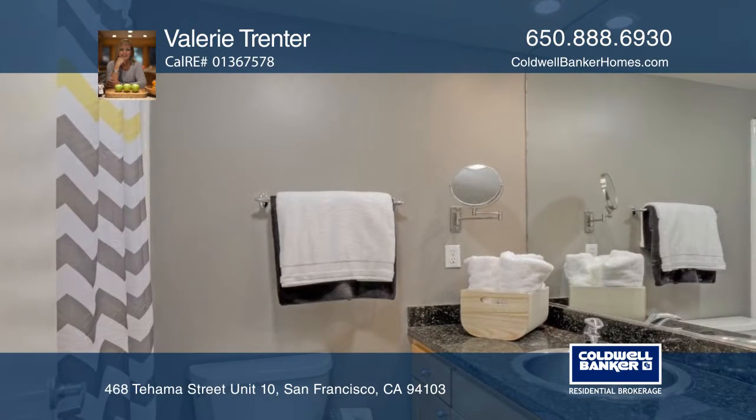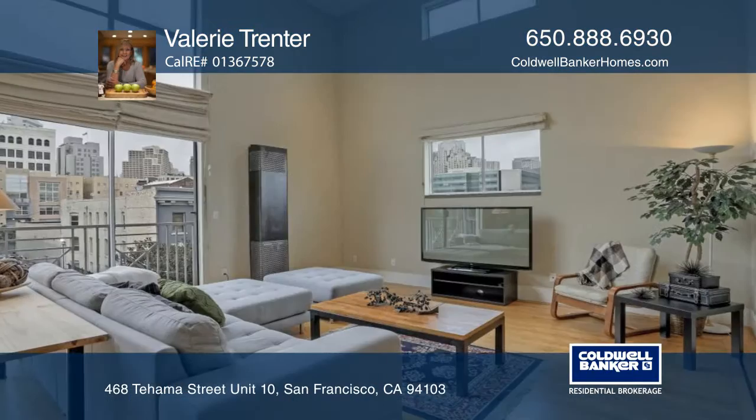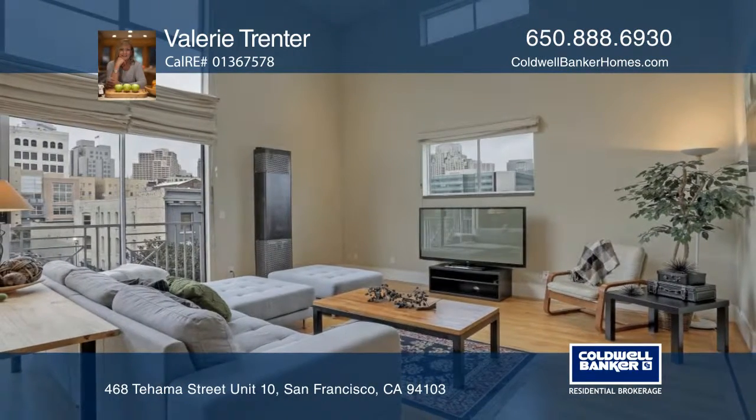The home is located south of Market and close to shopping, movies, restaurants and nightlife. See everything in person with Valerie Trentor.